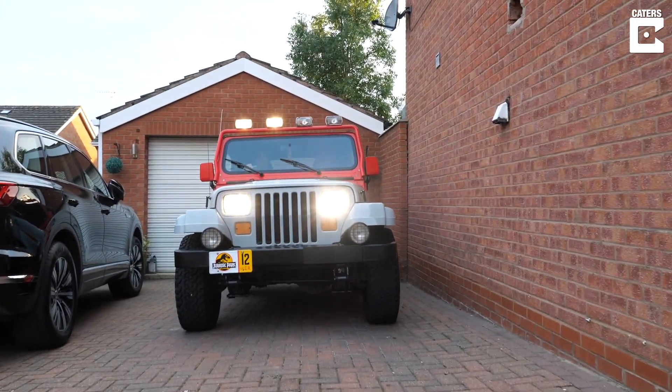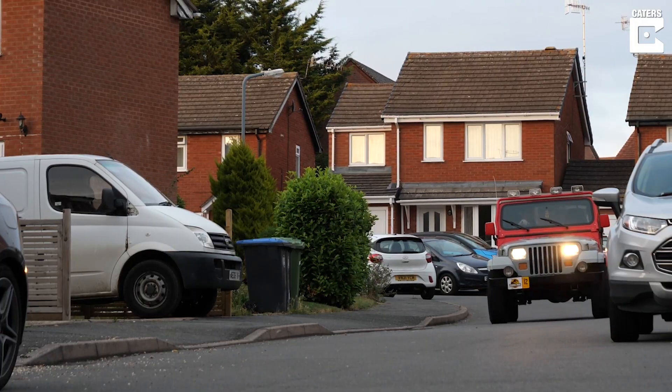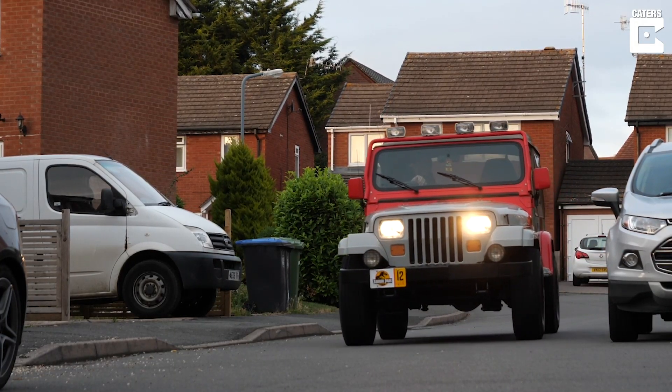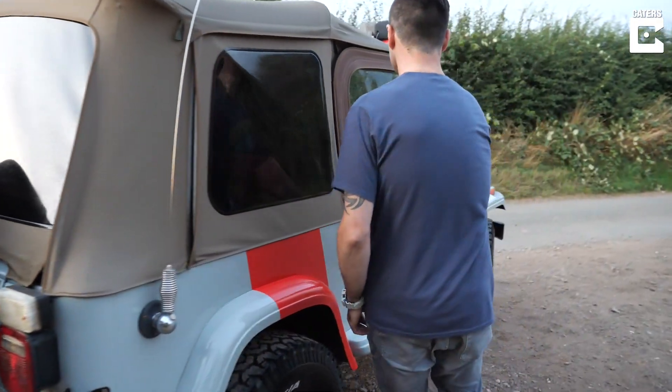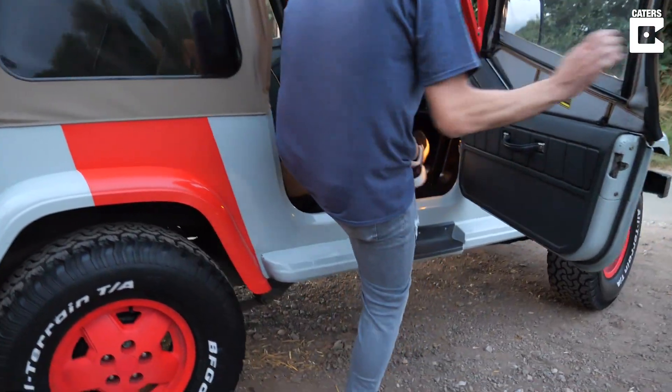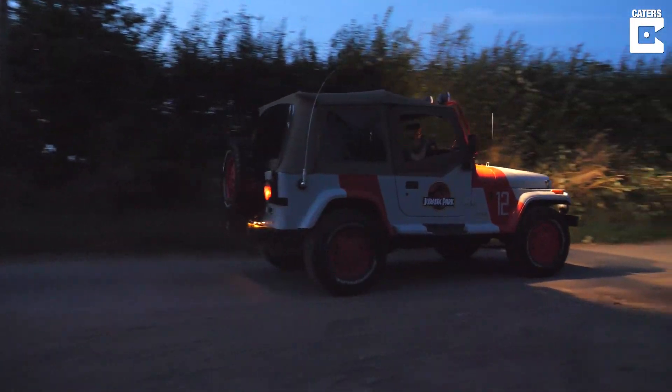I've probably spent five to six thousand building it to what it is now — it's not that expensive, I've kept the cost quite low. I've done some of the repair work myself to get it where it is, and it drives pretty well for a car that's 27 years old. It's fairly reliable, easy to maintain, and I do use it quite frequently — it's almost like a daily driver.